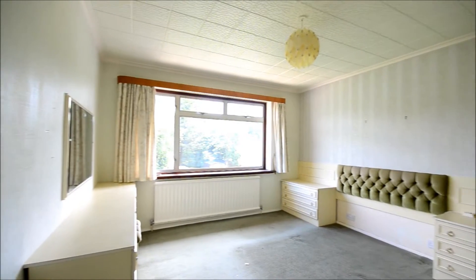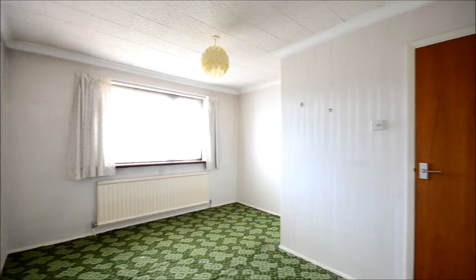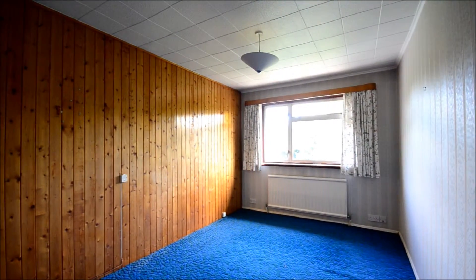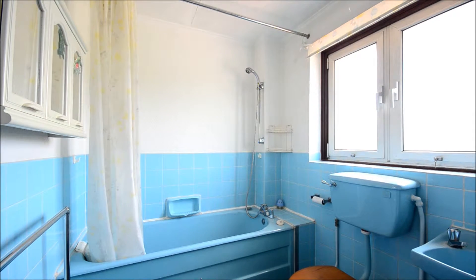In our opinion this is a lovely family home and as you can see it has plenty of potential to enhance and extend subject to the usual permissions. The property is ideally situated just 0.2 miles from Rickmansworth Aquadrome and to the rear it has a lovely south-east facing garden.